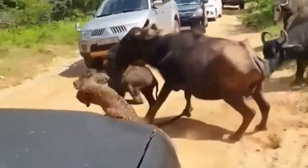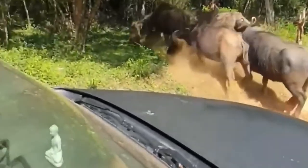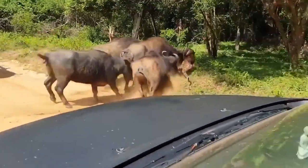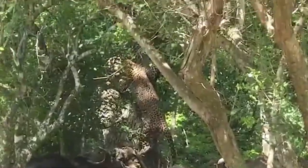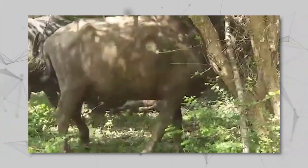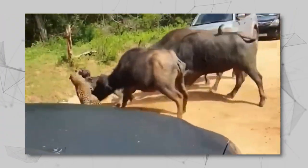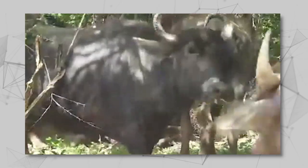A brave and daring leopard takes on a newborn buffalo, but in a fatal mistake it didn't account for the fierce protection of the mother and the angry herd. The leopard soon finds itself cornered and in grave danger, with no choice but to flee and leave the calf behind. Watch in awe as the mother buffalo fights tooth and nail to save her calf, eventually freeing it from the clutches of the predator.